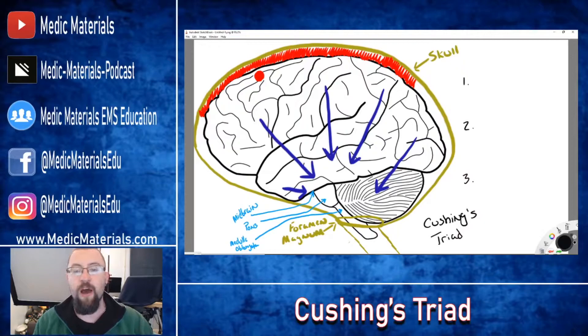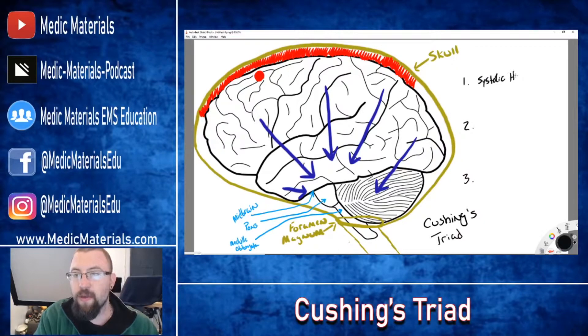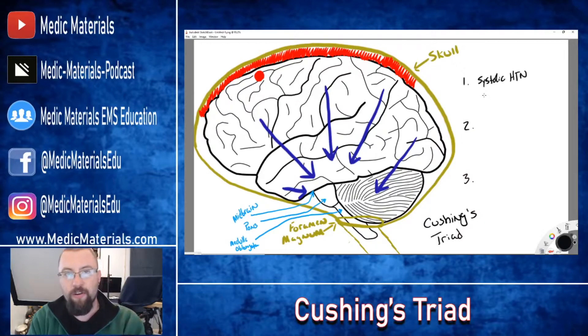When you start to see herniation, you will start to see the symptoms of Cushing's Triad. The first symptom is systolic hypertension — blood pressures through the roof. This is not only because of the increase in intracranial pressure, but because the brain still needs to be perfused. So what ultimately has to happen is a rise in blood pressure to overcome the pressure in the brain caused by the bleed and still perfuse the rest of the brain.